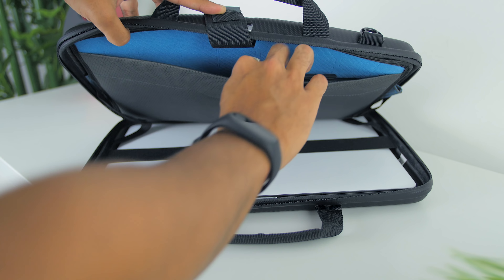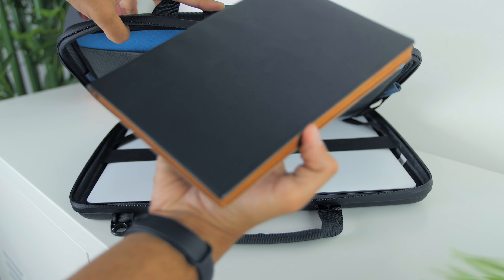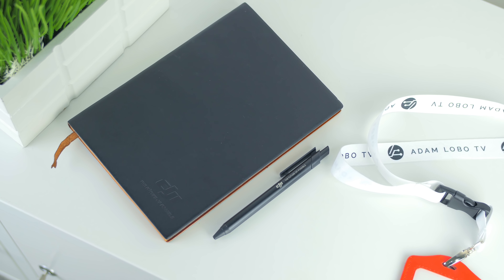Also inside, since I'm quite old school, I have a pen and a notebook, which I've gotten from DJI as a media door gift. I gotta say DJI has always given some cool high-quality door gifts, so thumbs up DJI.